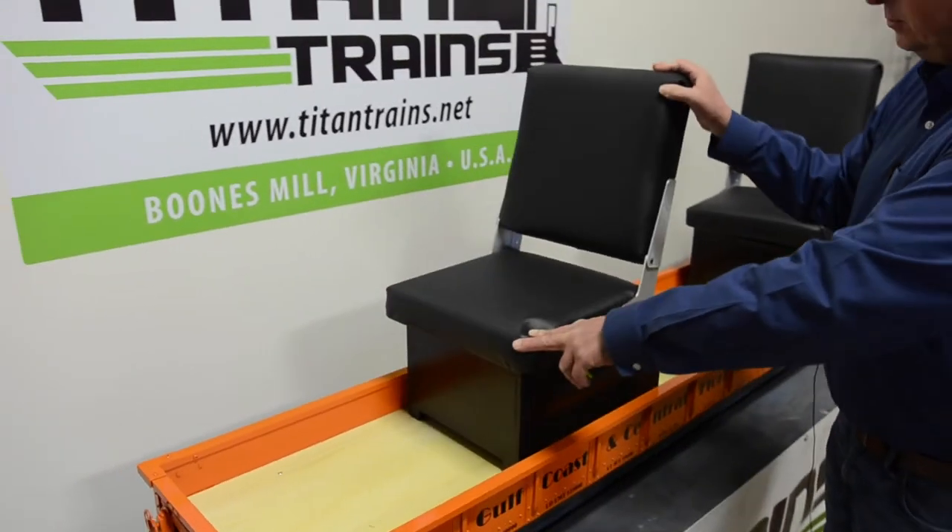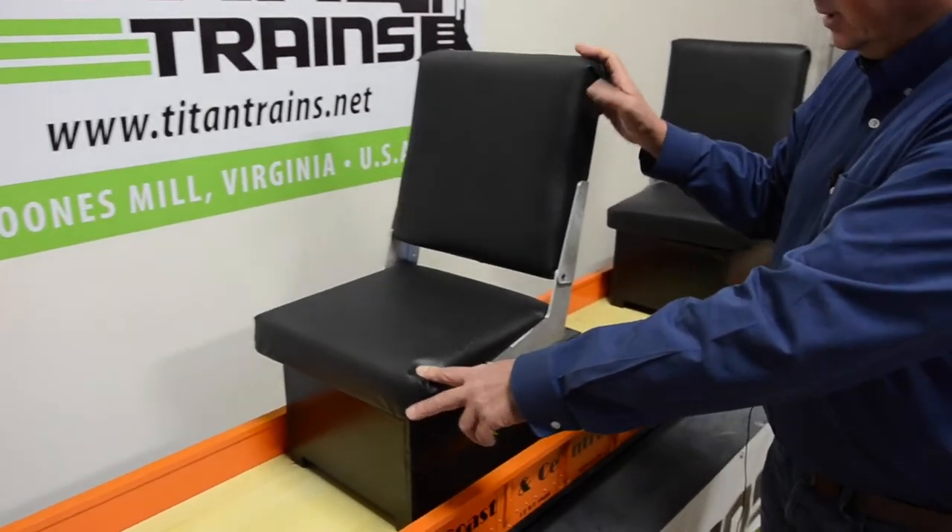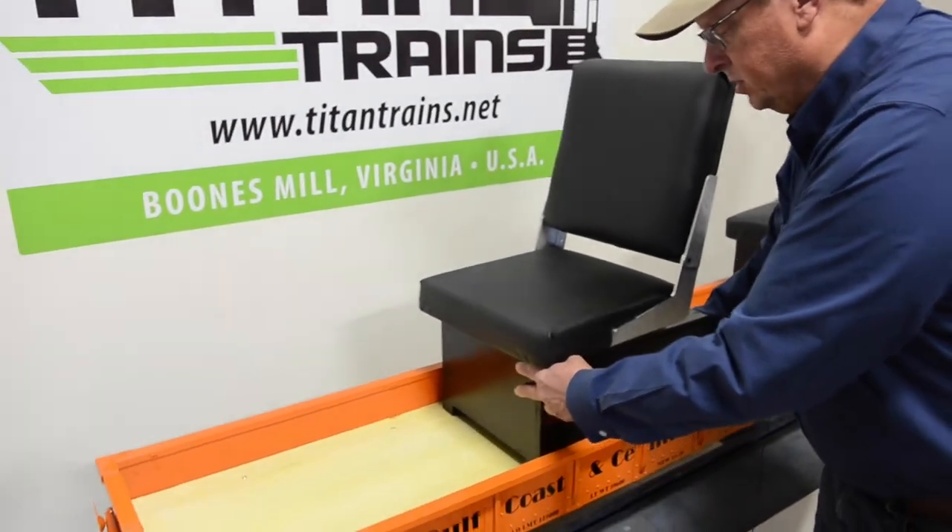The engineer seats swivel, the seat backs fold down, and they can be put into any position that's comfortable.